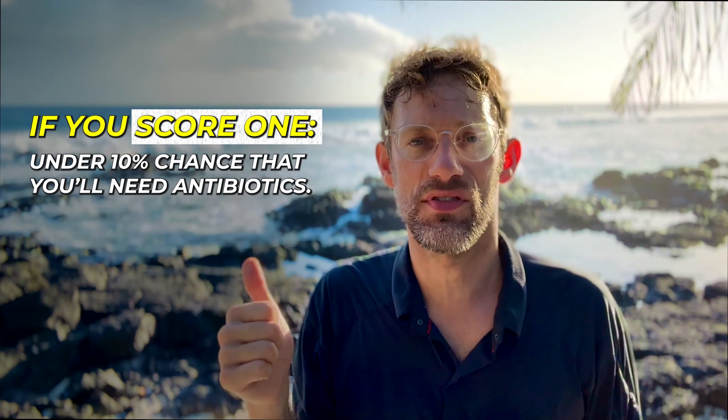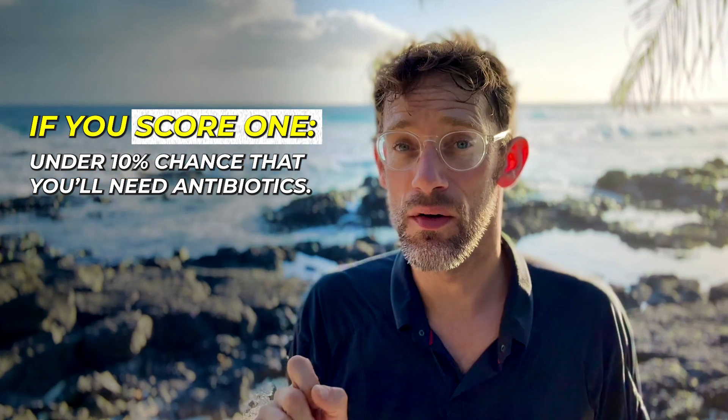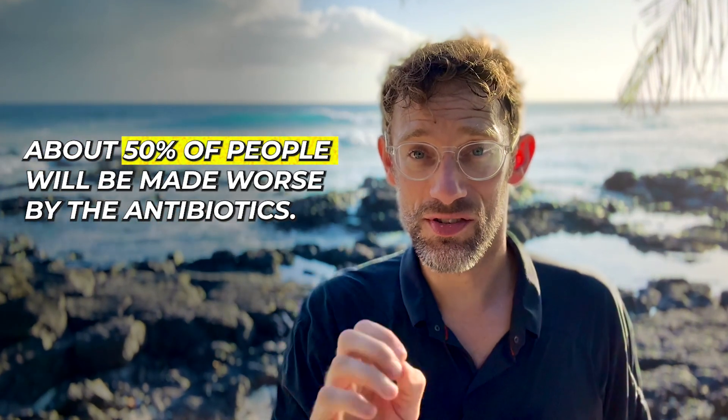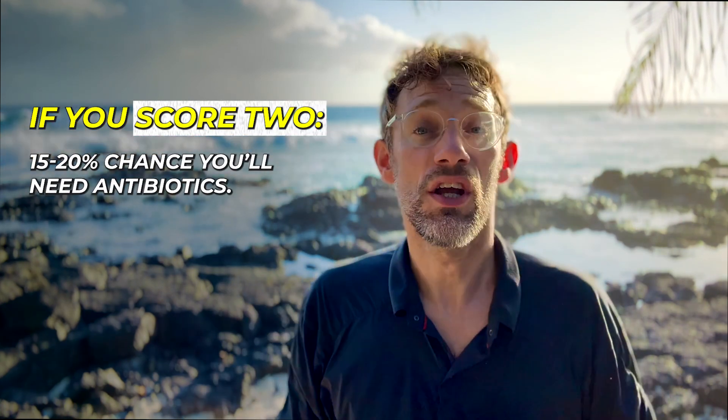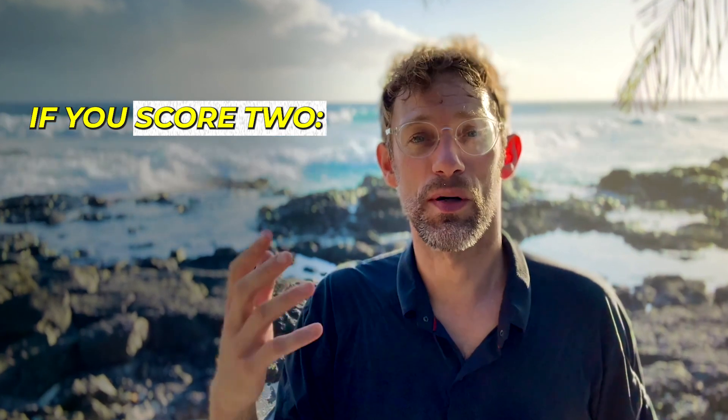How do we use those points to determine if antibiotics are going to be useful? If you score one, realistically it's under a 10% chance you'll need antibiotics. I'm not saying it's zero, but we know that about 50% of people will be made worse by the antibiotics, and they'll only reduce symptoms by about 12 hours. The antibiotics are there to prevent complications like quinsy and rheumatic fever. If you've got a score of one, you probably don't need them — though if you're adamant, we'll have that discussion and make the choice together. A score of two puts you at a 15% to 20% chance, so we're still looking at symptomatic treatment.